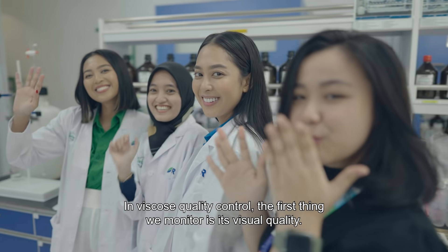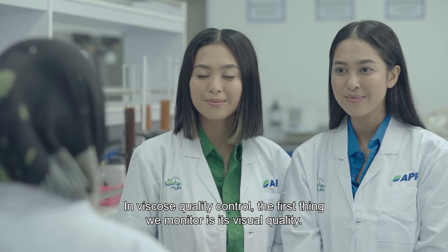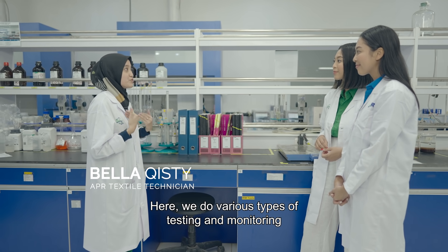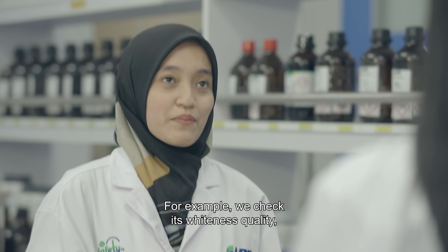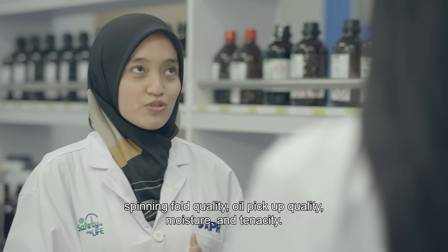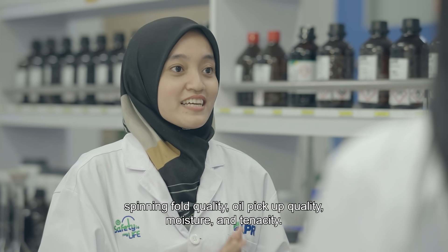What I've noticed when we're doing viscose research is that first, we can see the visual of the viscose itself. Here, we're doing various experiments from various parameters — for example, white onesies, spinning folds, opium oil pick-up, moisture, and tenacity.